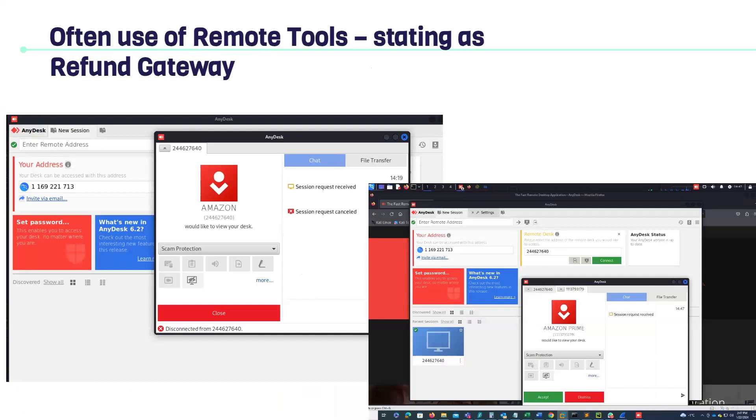Even if you fall into the trap, they might tell you they need to open a secure gateway to initiate the transfer. They mostly use software called AnyDesk or TeamViewer or other remote software — they fake it as Amazon or Microsoft, but this is not a refund gateway, it's a remote connection tool. With remote connection, they have complete control and access to your computer. This is a real screenshot from scammers I was interacting with. Once they have control, they can take any information, transfer files, transfer your data, and lead to blackmail.